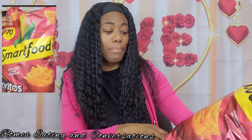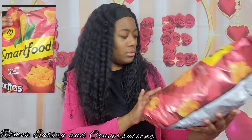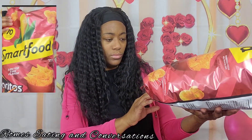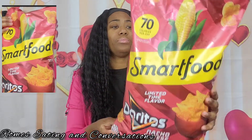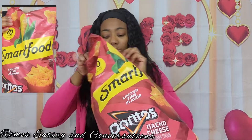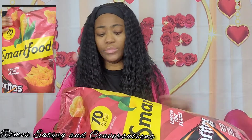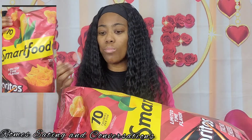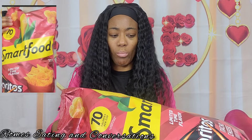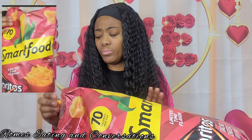This is the Smartfood Limited Edition Dorito Nacho Cheese flavored popcorn — 70 calories per cup. Let's see what it tastes like. It smells like cheese popcorn. This one doesn't smell like Doritos, but I'm sort of picking up on the Doritos maybe — I need to eat a couple of them. As you can see, this one is actual popcorn.